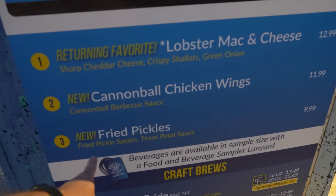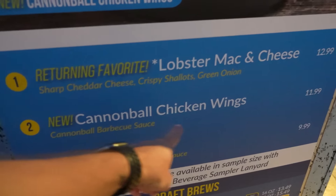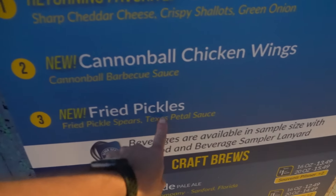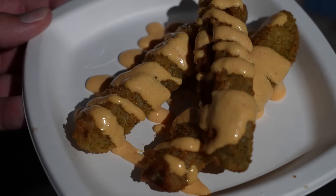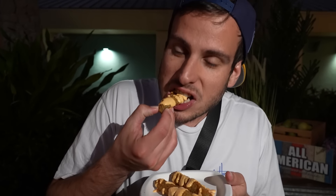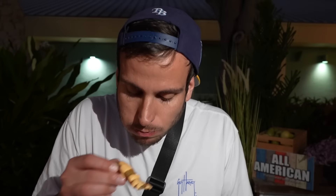We've made it over to the All-American market where the fried pickles are — they're new. Also what is a cannonball chicken wings with Texas petal sauce? That's a blooming onion, right? Nick got the fried pickles. The sauce has a kick to it — tastes like it has horseradish. They're not very crispy — they are pickle spears and they might have been sitting for a minute. But they're good, a lot of good flavor. I love a fried pickle.